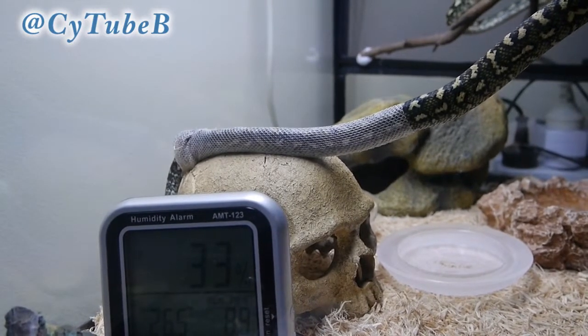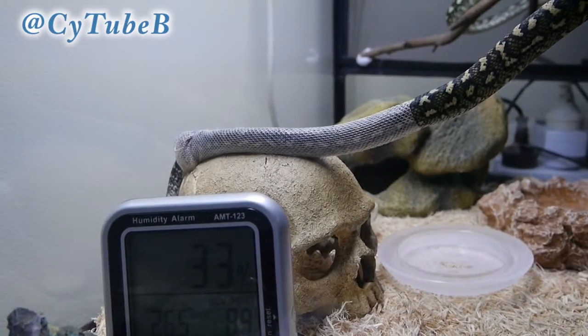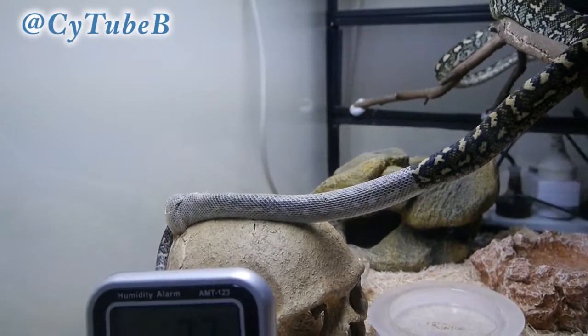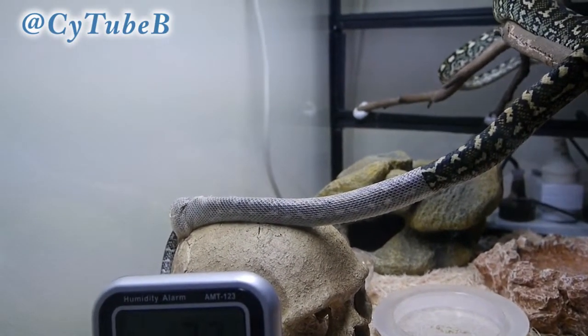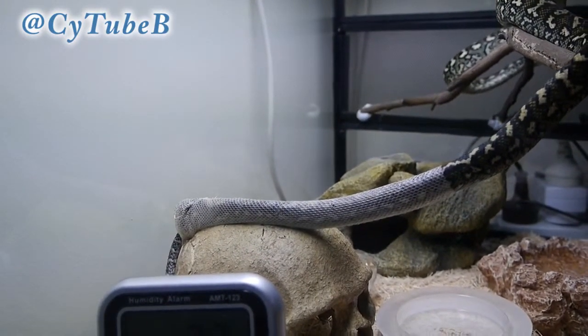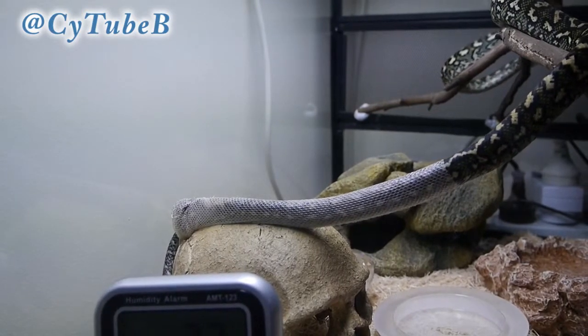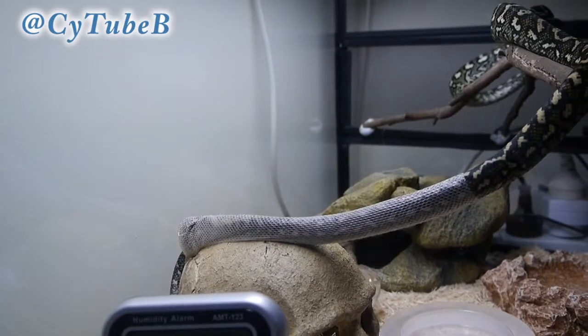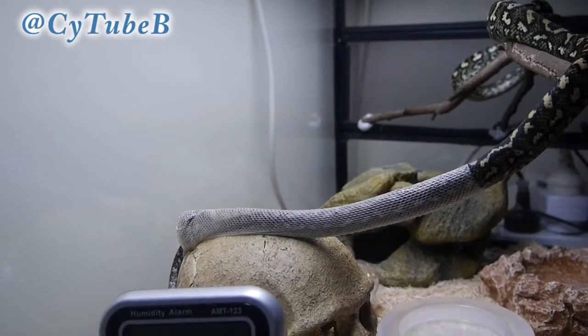Please don't call me a bad snake mom, because the humidity is at 33%, alright? It wasn't — it was all good, I promise. I love this video so much because if you watch it in HD, you can literally see each individual row of scales come off. And it's just something you pretty much never get to see because snakes shed at night time.